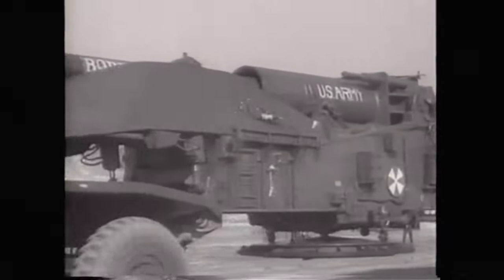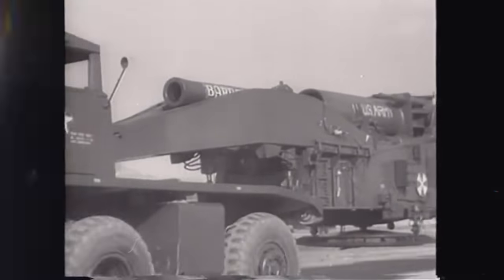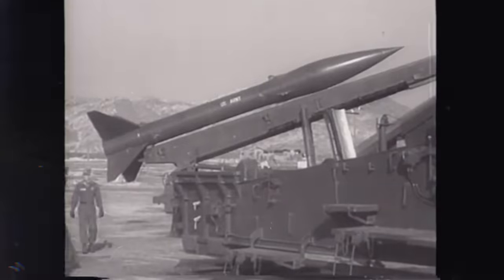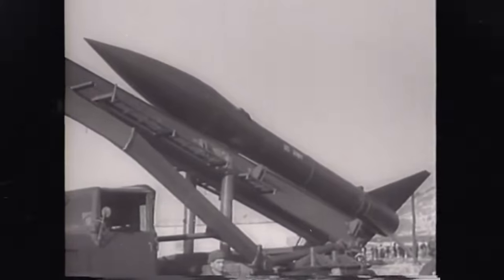Under the command of Colonel Devere Armstrong, the 867th spent a year working out the kinks in the M65 system. Then, in April 1955, three more atomic artillery battalions — the 264th, the 265th, and the 868th — were formed for deployment overseas. The 867th was sent to Okinawa and then South Korea to enforce the July 27, 1953 armistice, while the rest were deployed to Germany to hold off a potential Soviet invasion.